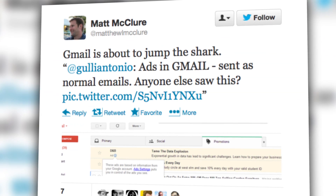Still, they're rubbing some people the wrong way, with some boldly predicting Gmail is about to jump the shark. And although the ads are served to you by Google, not by the advertisers themselves, they do function like a regular promotional email. If you like what you see, you can forward them to all your friends, like you would an email — if you want to annoy the crap out of all your friends, that is.